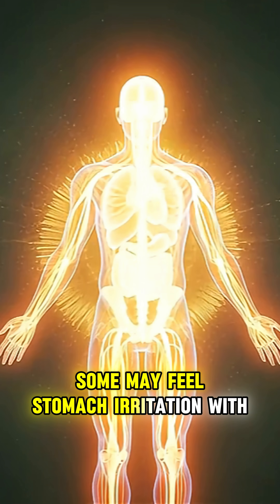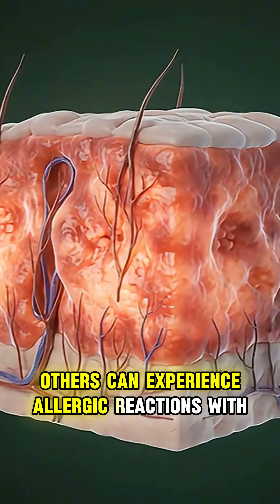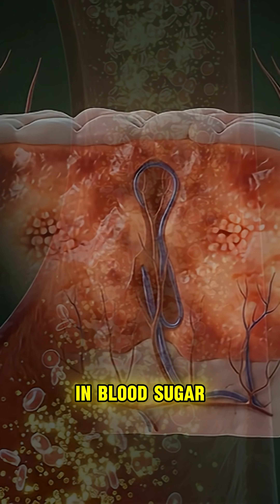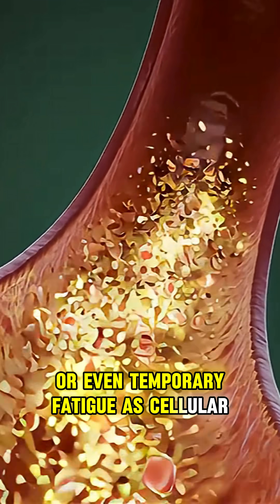Some may feel stomach irritation with inflamed tissue. Others can experience allergic reactions with red or irritated skin. A few may see a spike in blood sugar or even temporary fatigue as cellular energy dips.